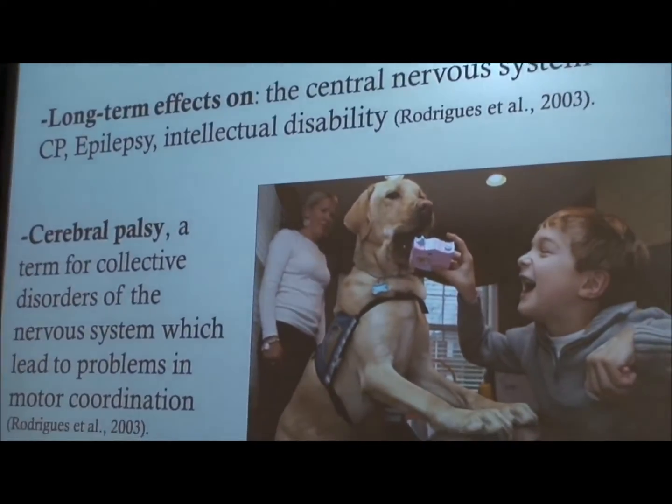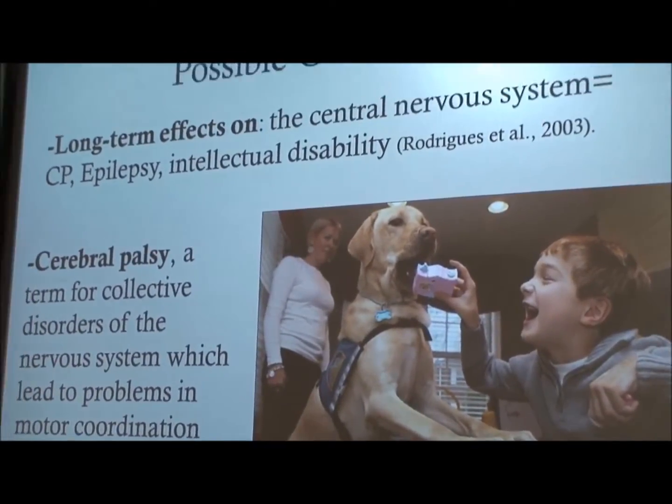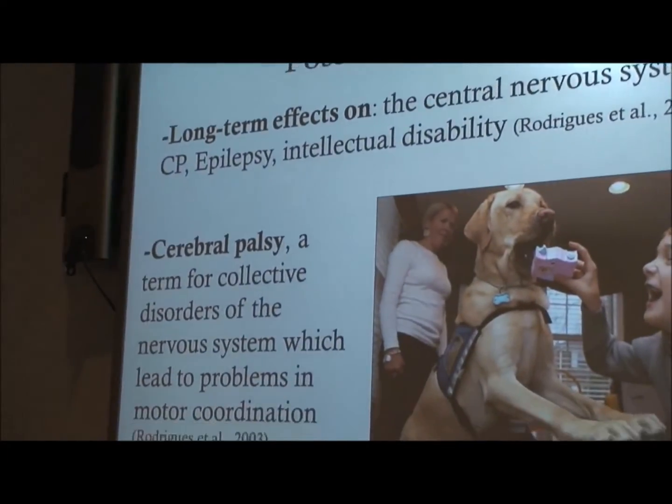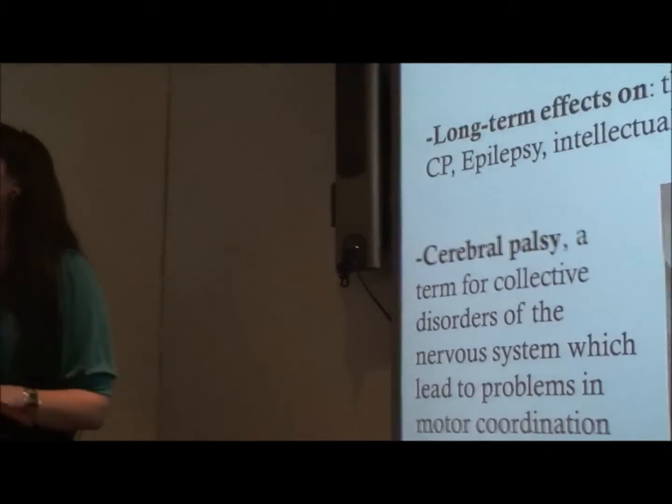So what are the outcomes this actually has? Long term, there are effects on the central nervous system — things like cerebral palsy, epilepsy, and intellectual disabilities. The most prevalent of these in current research is cerebral palsy, which is a collective term for disorders of the nervous system that lead to problems in motor coordination.